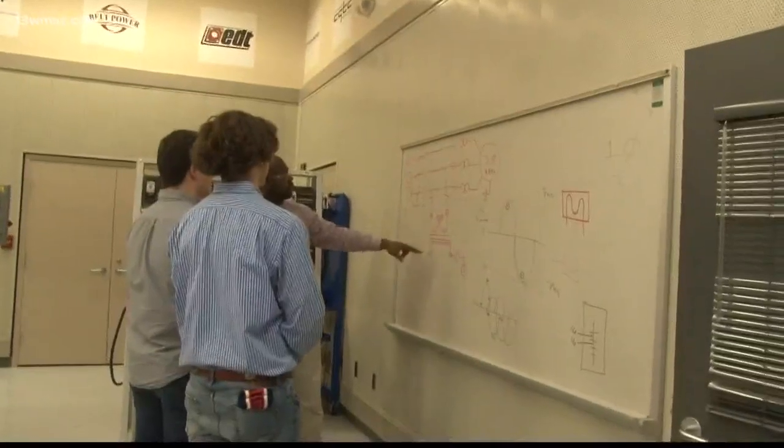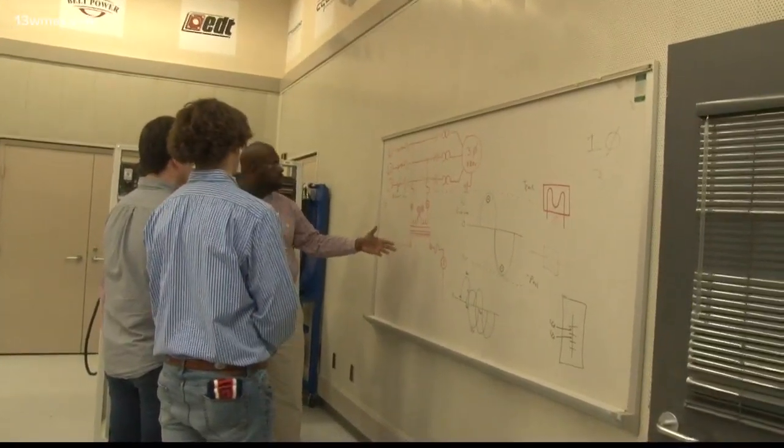The program looks to build the number of students going down the industrial maintenance path every year. In Warner Robins, Ensign Nichols, 13 WMAZ News.